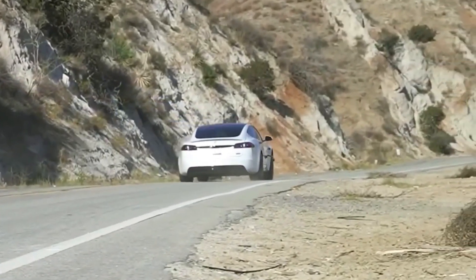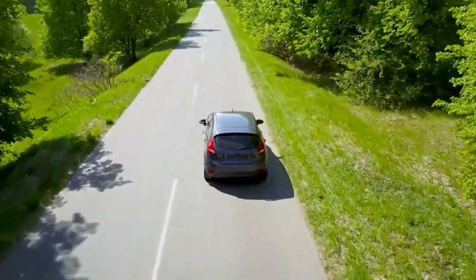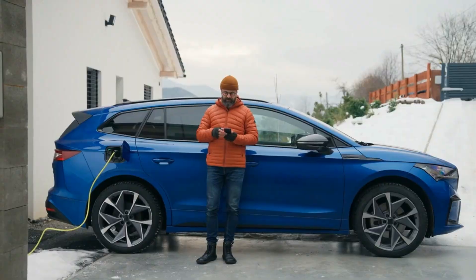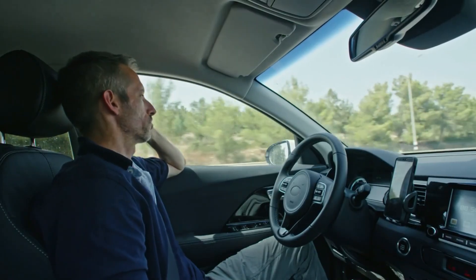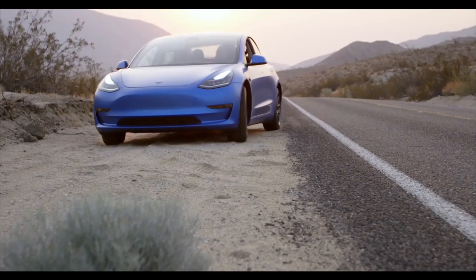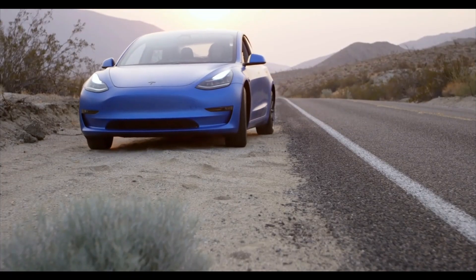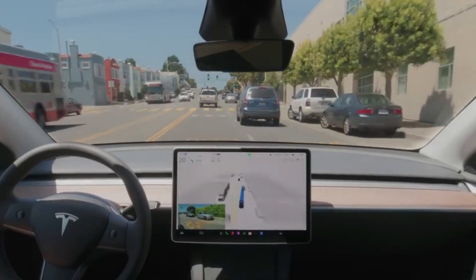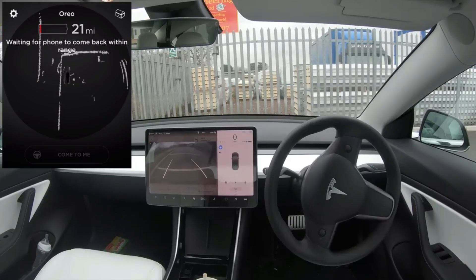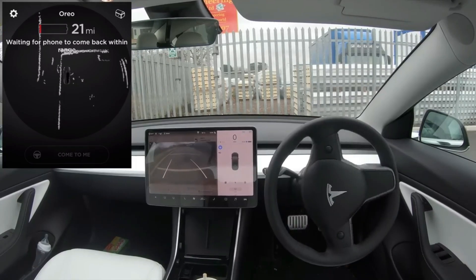Seat position and heating adjustments also play a key role in enhancing comfort, especially during long journeys. With personalized settings available for every passenger, the vehicle can adapt to individual preferences, ensuring that everyone enjoys the ride. Whether it's a morning commute or a weekend road trip, the added comfort from adjustable seats and heating ensures that every drive is a pleasant experience, even on the coldest of days.